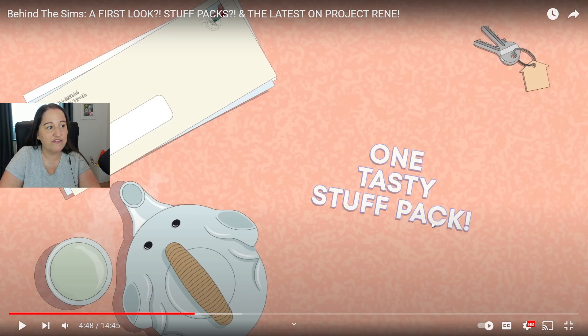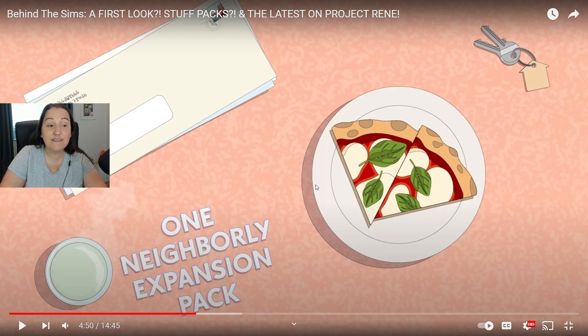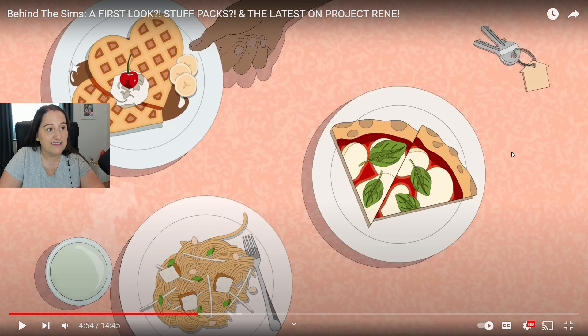One neighborly expansion pack! What is that? What is it gonna be? What does that mean? Obviously neighbors — could we be getting more apartments and/or townhouses? I wonder if that's gonna be a thing! Oh, this is gonna be interesting, I'm excited! And more! Can we see more, do we see any hints? We see a lot of food, and then keys — keys with a keychain with a house! Doesn't tell us too much, does it?